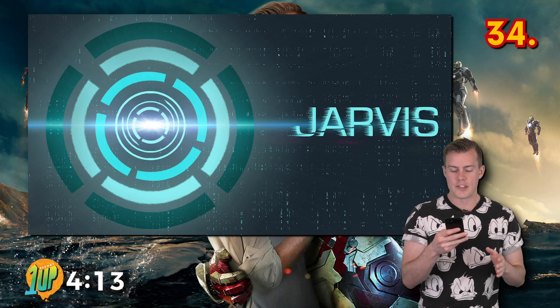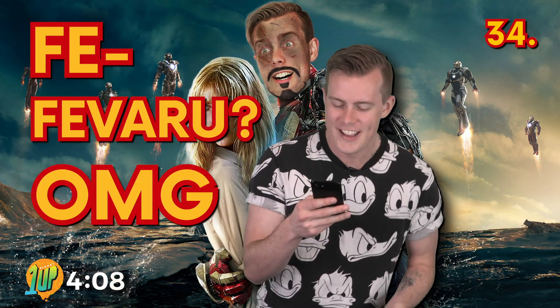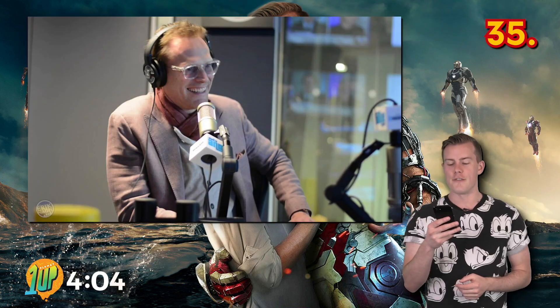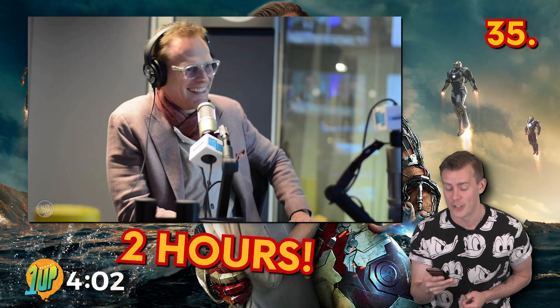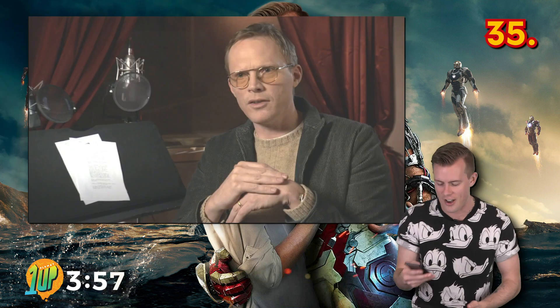Paul Bettany, the voice actor for Jarvis, took the role as a favour to Jon Favreau, who worked with him on Wimbledon. It took him a total of two hours to record all of his AI lines, and he claimed he had no idea what the film was even going to be at the time.